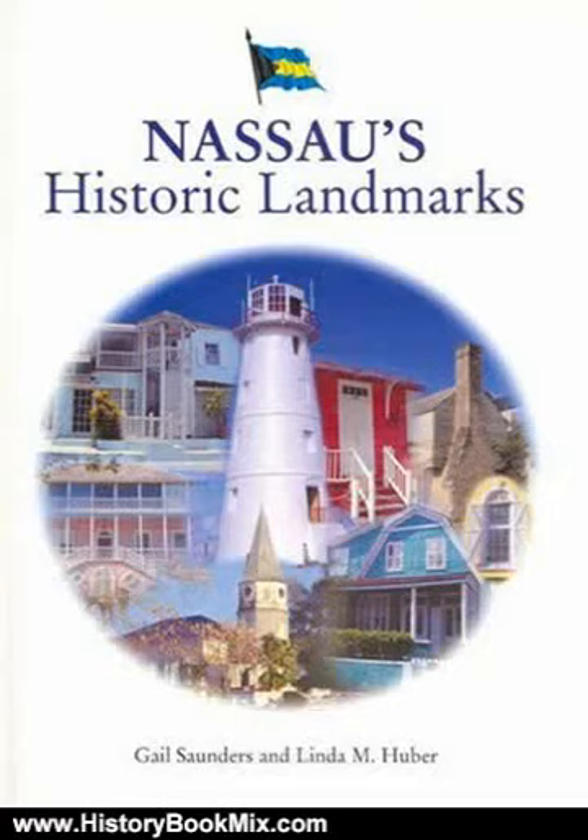This is the summary of Nassau's Historic Landmarks by D. Gale D. Saunders, Linda Huber, Gale Saunders. Nassau's Historic Landmarks attempts to capture through photography the form and beauty of some of the oldest and most architecturally outstanding buildings of Nassau.